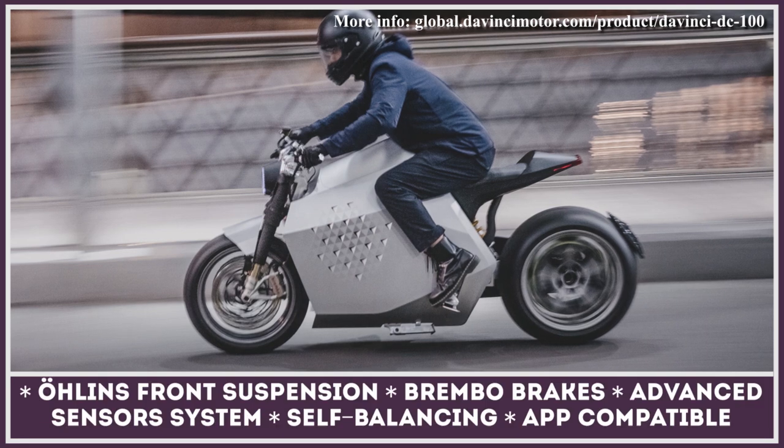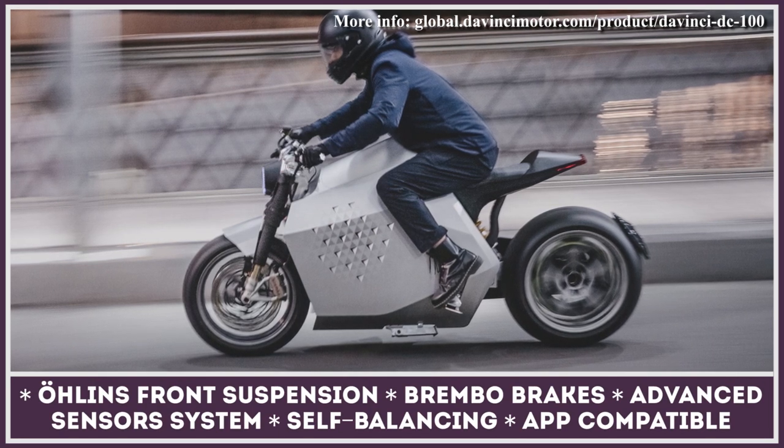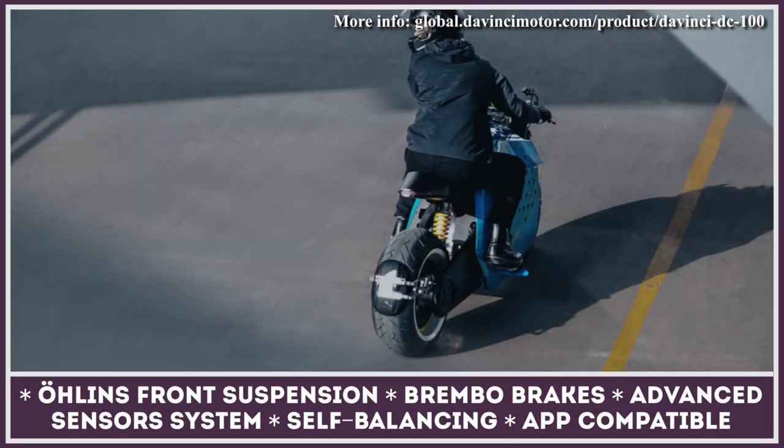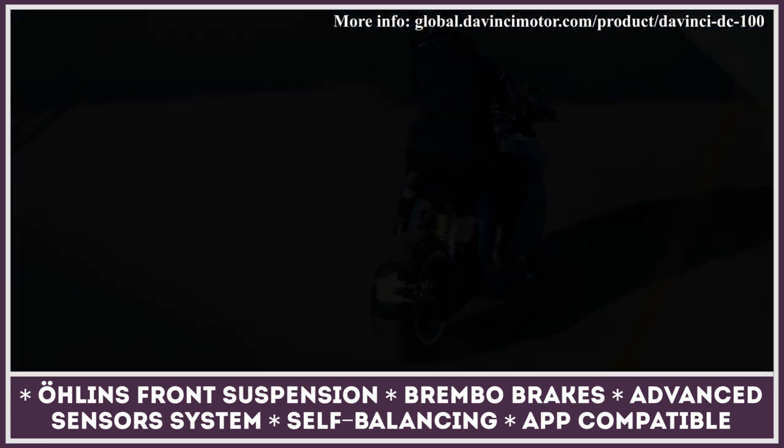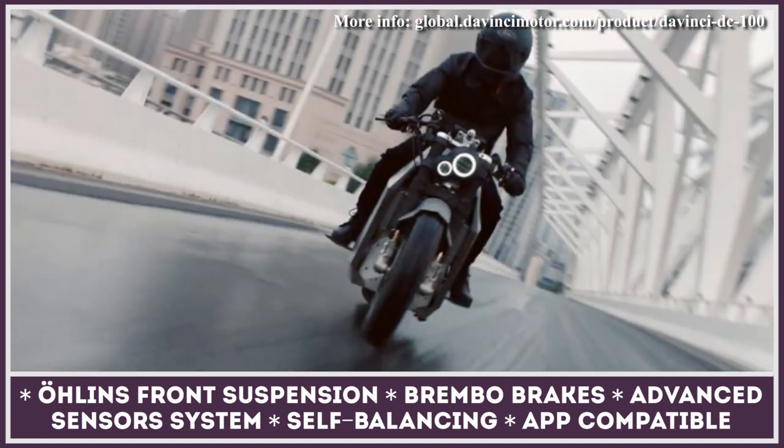Apart from the futuristic cafe racer exterior with a huge rear wheel, another interesting detail about the DC 100 is its alleged ability to self-balance and follow the rider around. The company promises that this feature will be available in the market-ready model.